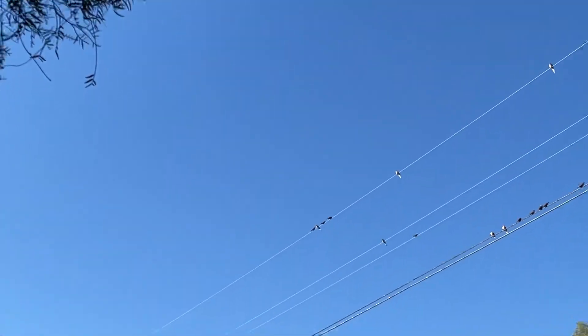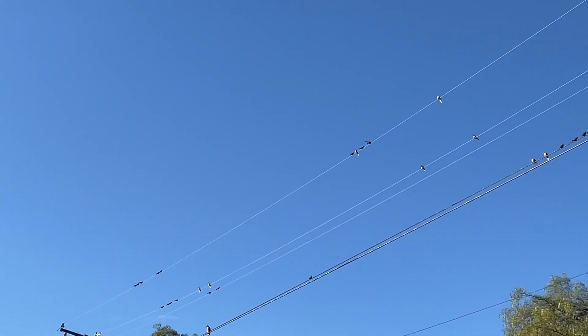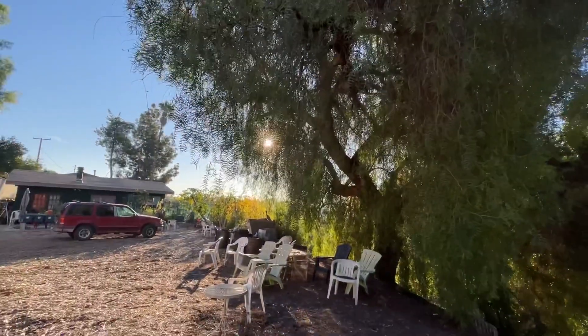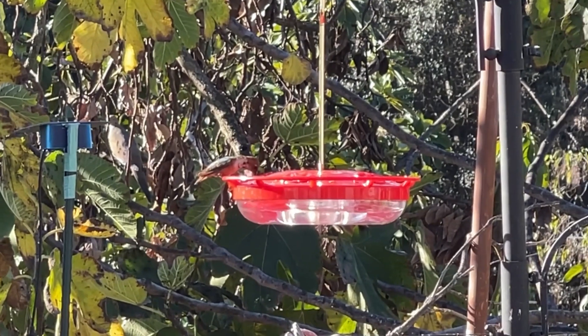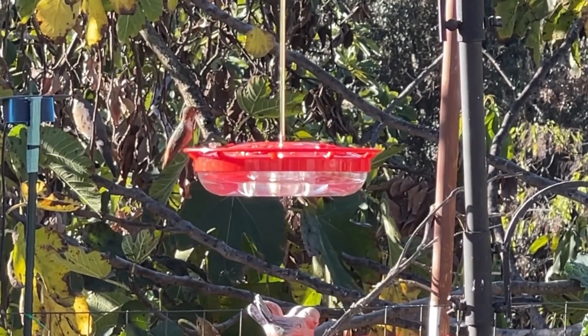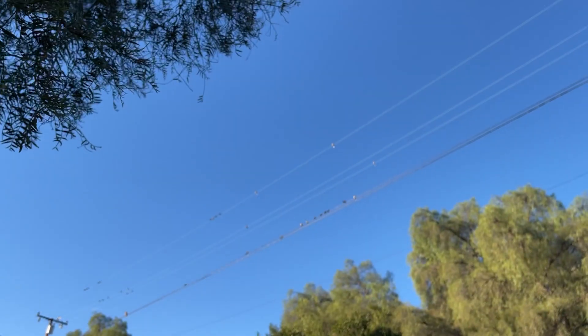I think they're waiting for me to go in, because I now have dozens of doves. They go over to the garden and feed there. They might be saying, 'Finish up what you're doing so we can go!' When I started feeding birds just a few years ago, really heavily like this, there were very few doves. And now I seem to have a ton of them.